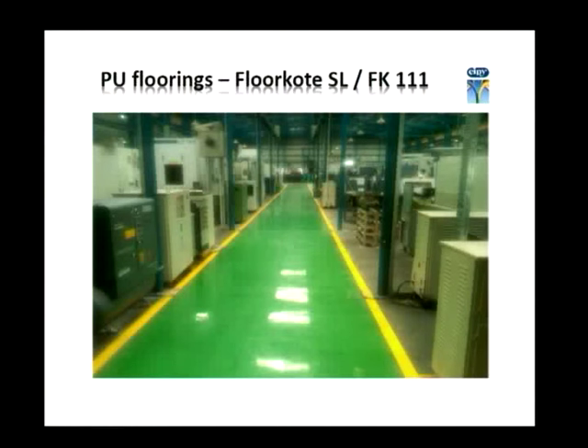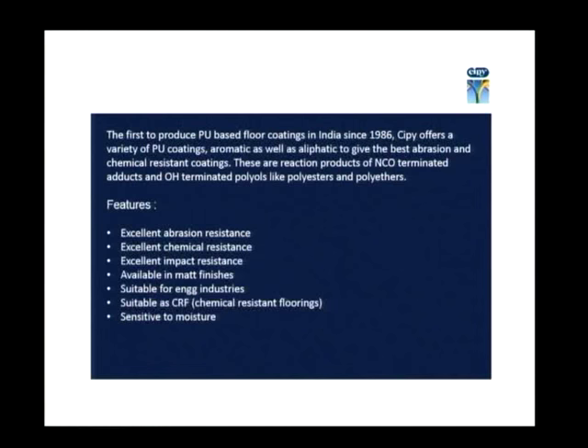The third one is polyurethane flooring. CP was actually the first to produce polyurethane flooring in the country. This product has very good abrasion resistance compared to epoxy and EPU. In industrial flooring, the first property people look for is abrasion resistance, and this polyurethane flooring gives excellent abrasion resistance. It also has excellent chemical resistance and very good impact resistance in comparison with the other floorings.